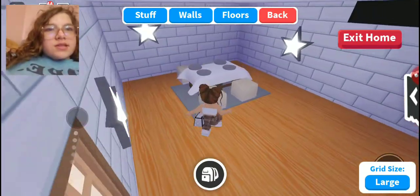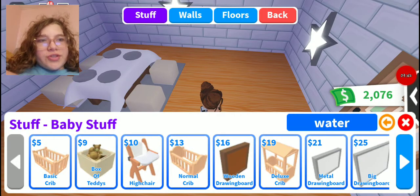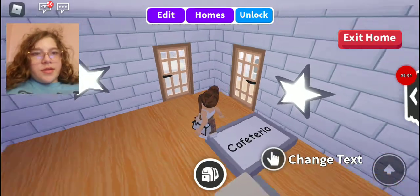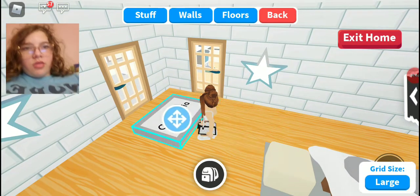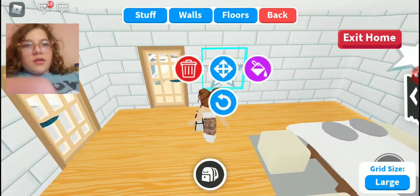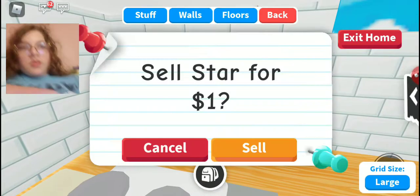This next area is going to be the cafeteria. I have to add more tables, but first things first, I have to add a sign so people know it is the cafeteria. I just added a sign that says 'cafeteria' and I'm going to put it on the wall right here. Now I'm going to delete all the stars — there's only a few of them and they'll also give me a couple more dollars, which is nice.